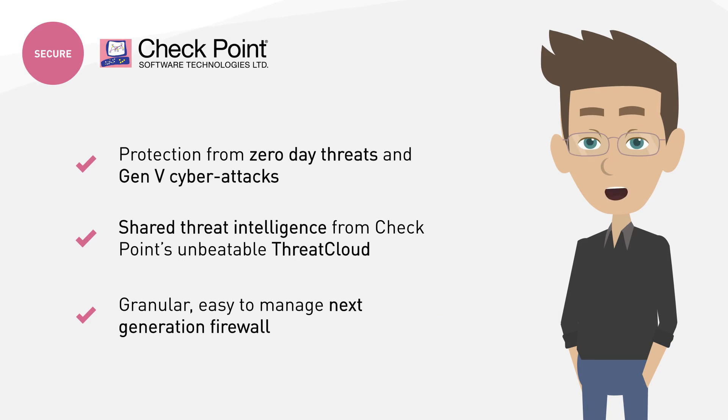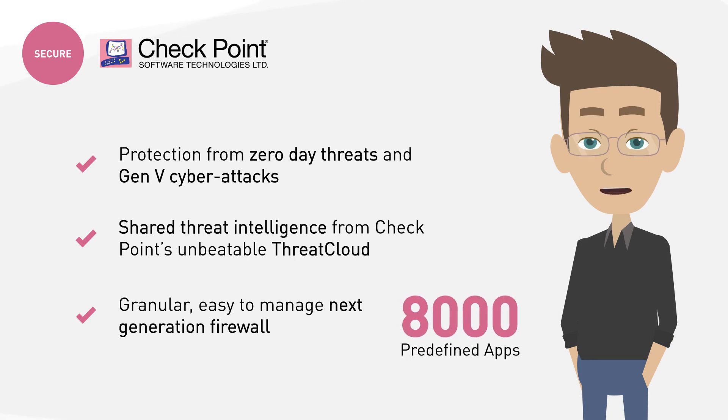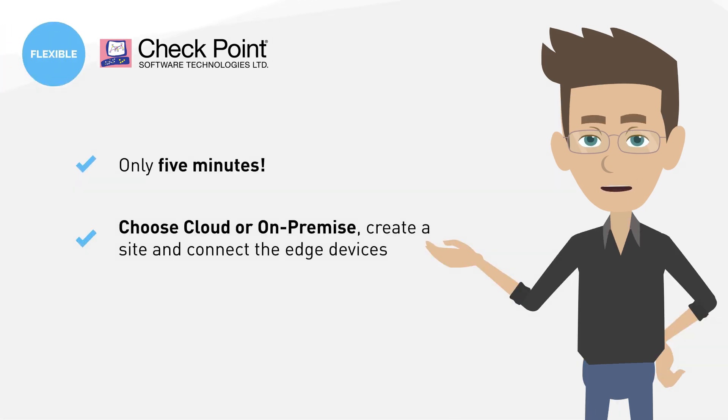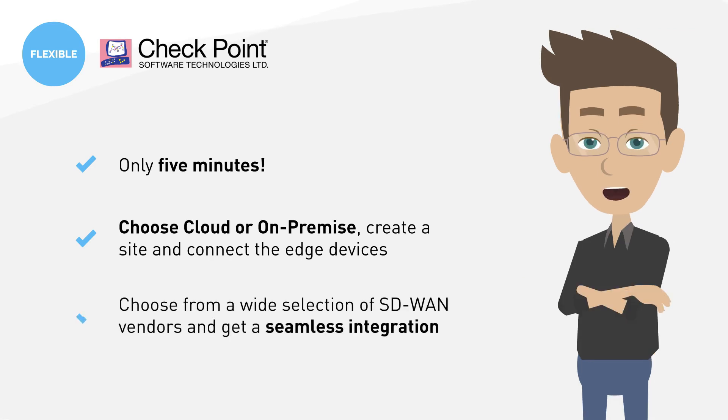It enforces safe web use with over 8,000 predefined applications, saving time for security administrators — and you get all this within five minutes. You just choose whether to protect your SD-WAN from the cloud or on-premise, create a site and connect the edge devices. You can choose from a wide selection of SD-WAN vendors and Checkpoint's branch office security solution will integrate with it seamlessly.